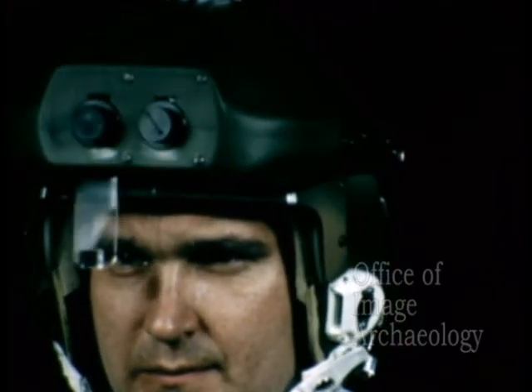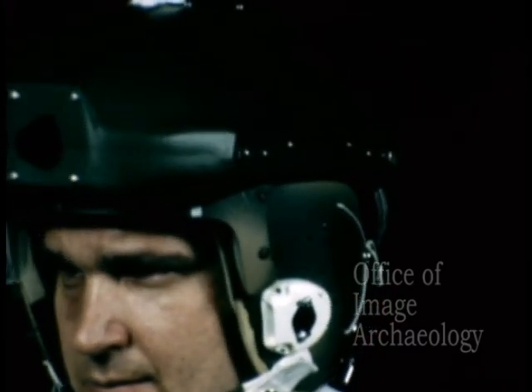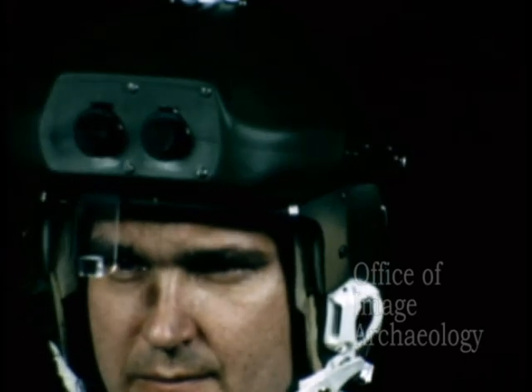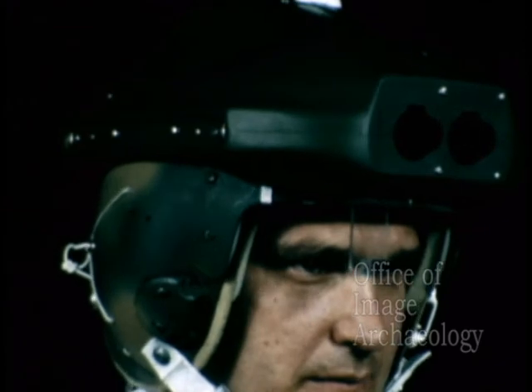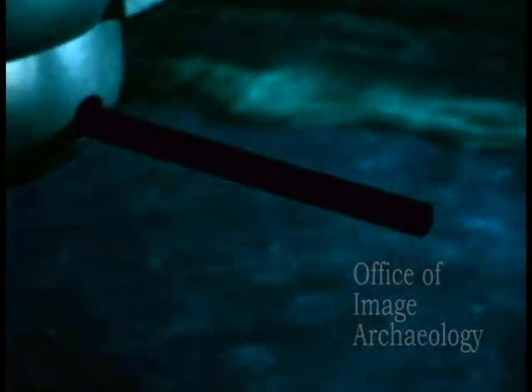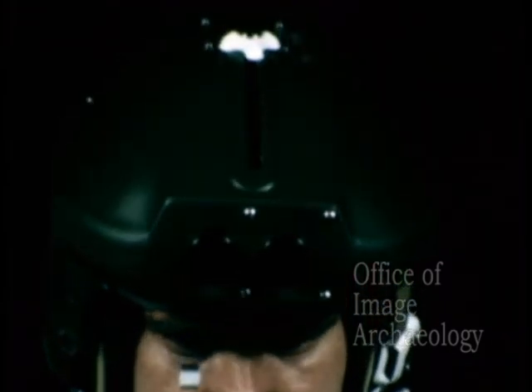The Honeywell helmet sight system enables the pilot to look at a target and thereby automatically integrate the target's location into the aircraft subsystems such as armament, reconnaissance, or navigation. For fire control systems such as the AH-56A, wherever the pilot looks, the guns point.